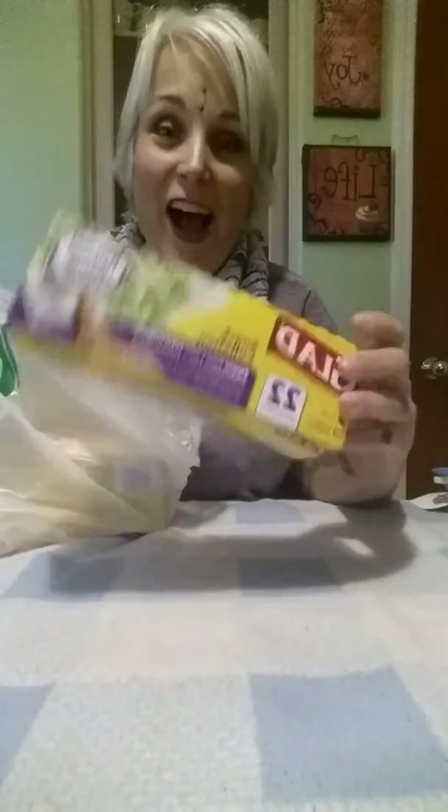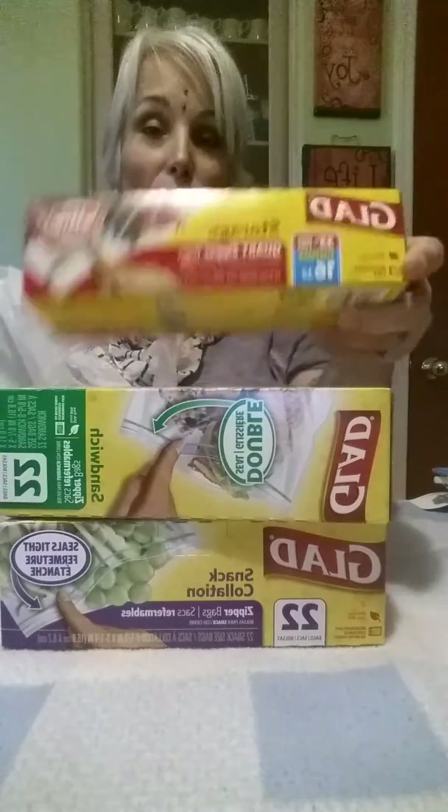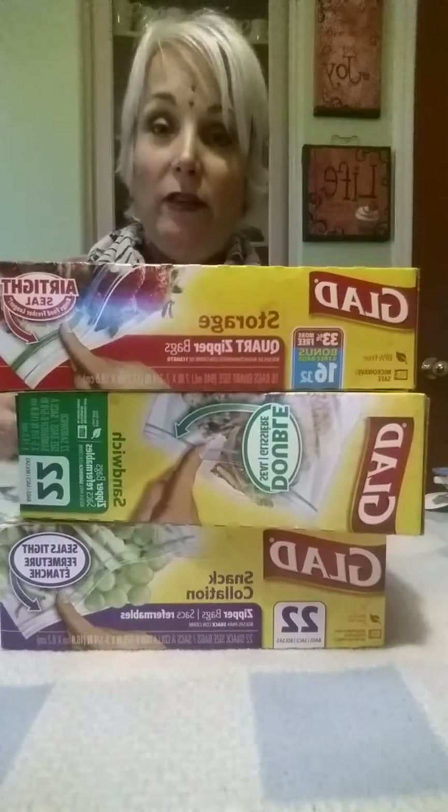Okay guys, thanks for sticking around. I also pick up household items and cleaning products. Here's some Glad brand snack bags — they have sandwich bags, quart-sized storage bags, and they also have gallon size that I usually get, as well as freezer bags from Glad that I pick up.